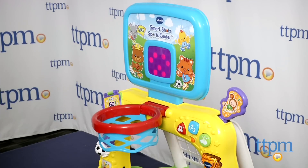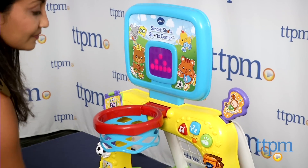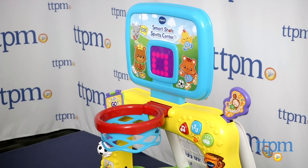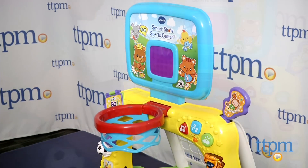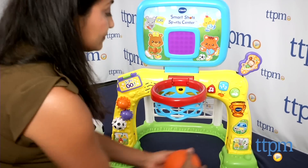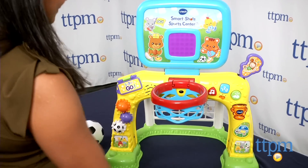A small soft basketball and soccer ball are included. For little ones who like to sit and play, there are gears and buttons to push which all respond with cheery sounds and melodies. Kids are encouraged to build their fine motor skills, learning cause and effect, and move around which is always a win.